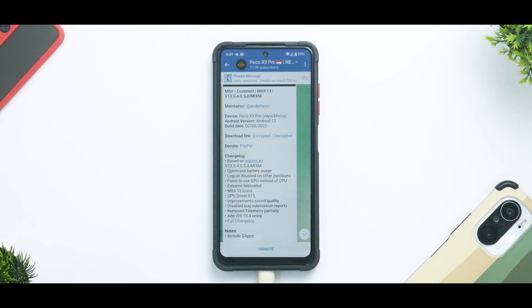Hey guys, welcome to another video for the POCO X3 Pro, also known as YUN Bhima. There is a new MIUI 13 based custom ROM in town called Covenant, and in today's video we're going to install it and have a quick first look before deciding if we should do a full review.